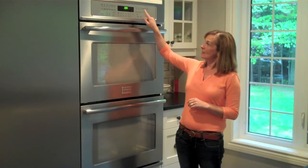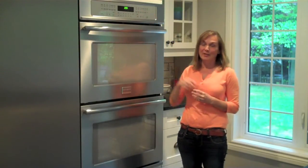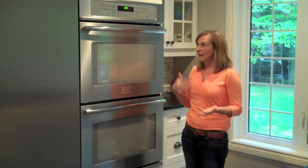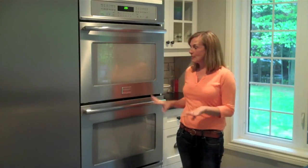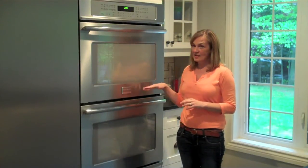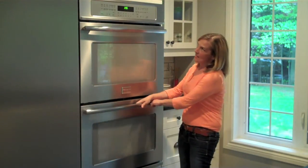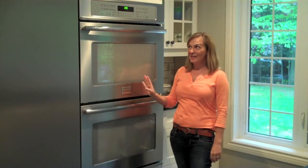The top has one-touch controls, so if you have chicken nuggets or pizza, you can just press the button and pop it in. The self-cleaning oven works perfectly. Absolutely no complaints on this — and just peek inside. This is the double oven that we went with, and I love it.